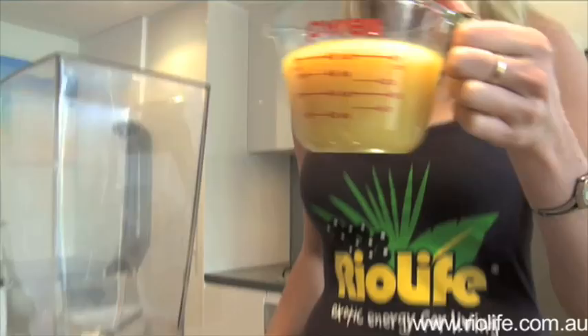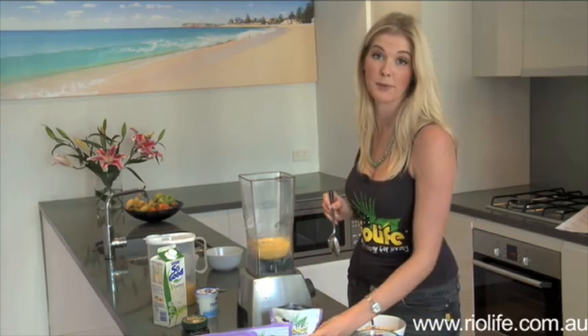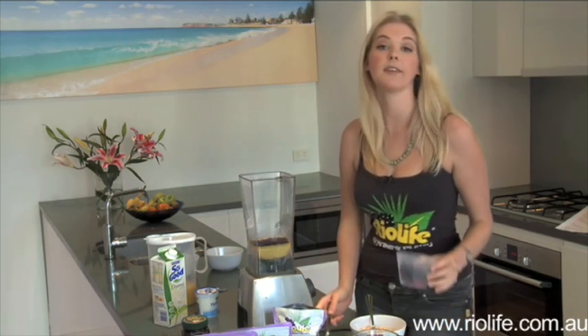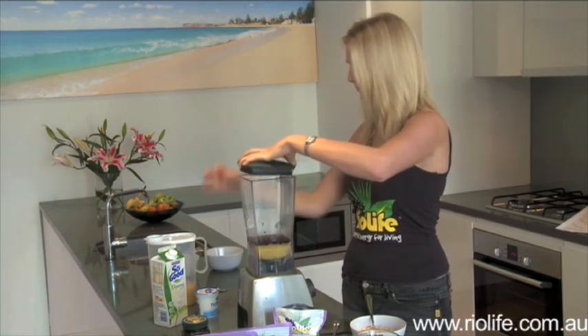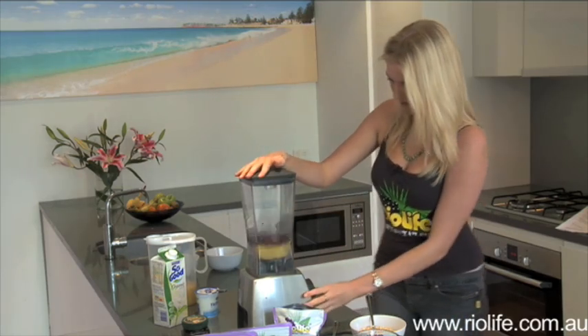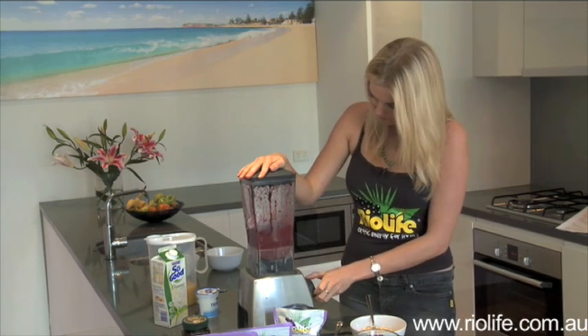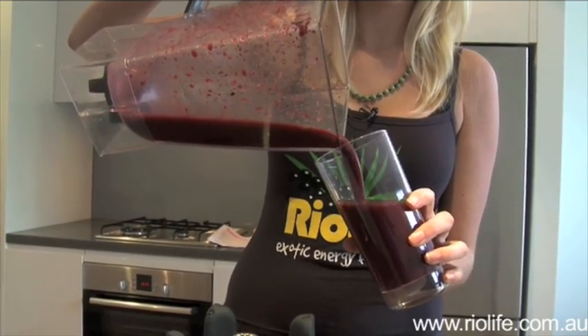Let me show you just how easy this is. You take a cup of apple and mango juice — pop that in there. A tablespoon of the good stuff, Rio Life Acai — pop that in there. And half a cup of frozen mixed berries. You want to really crush it up. All right, let's take a sip. That is actually really, really good.